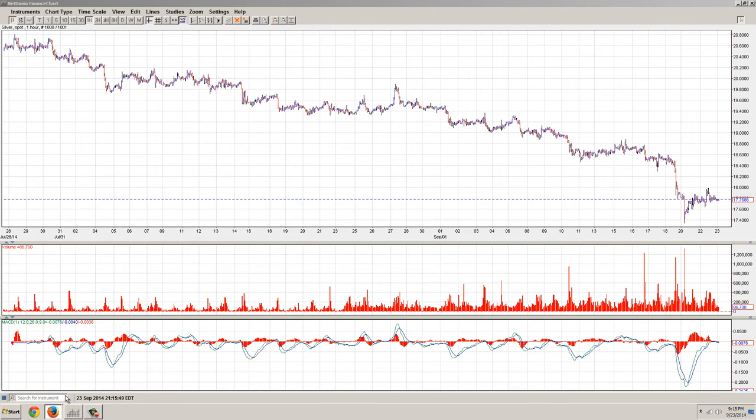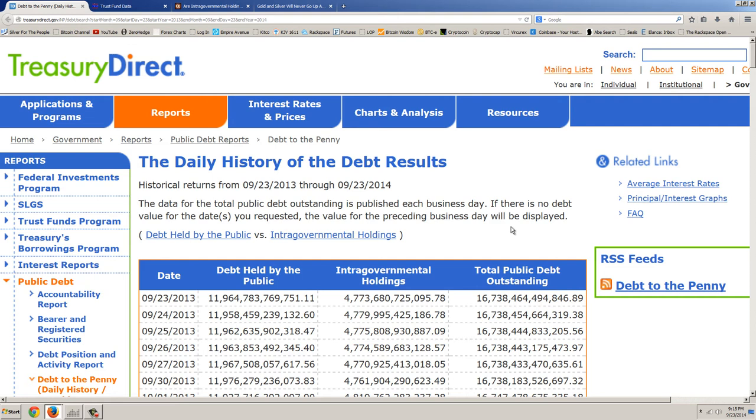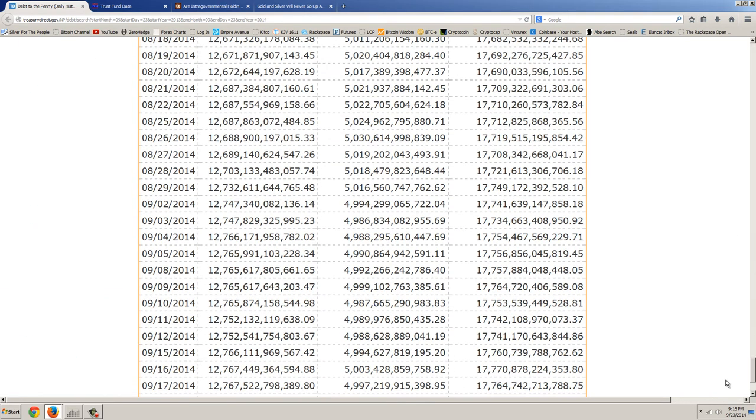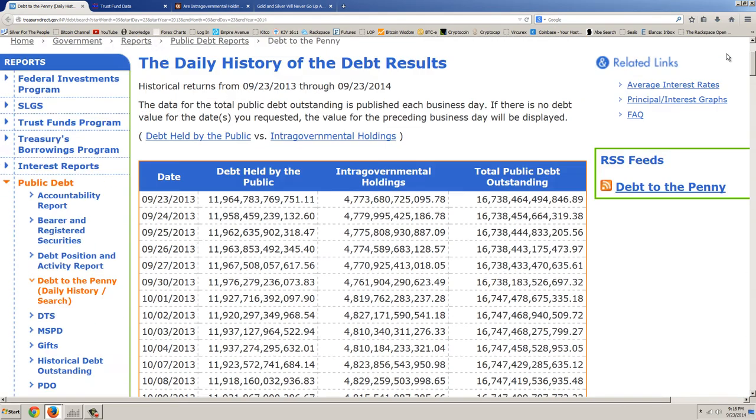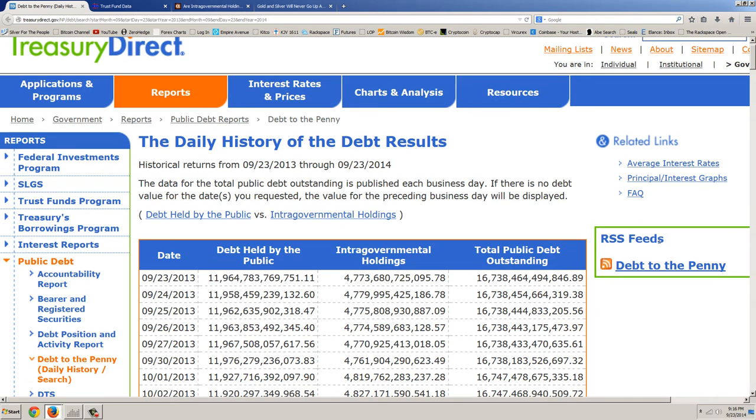Let's look at some articles. I want to cover the debt to the penny — the daily debt — and this gives you a view of the fundamentals that haven't changed. Looking at today's date, the 23rd, we go back a year and we can see $16.738 trillion. Now you've heard the government and press reports that we're running a deficit of about $500 billion. If that's the case, then why do we have $17.752 trillion? You do the math, but it's over a trillion dollars.